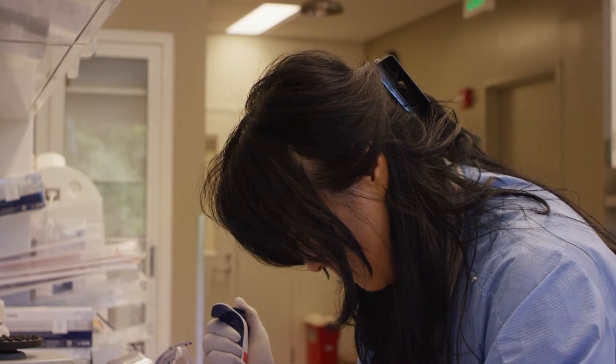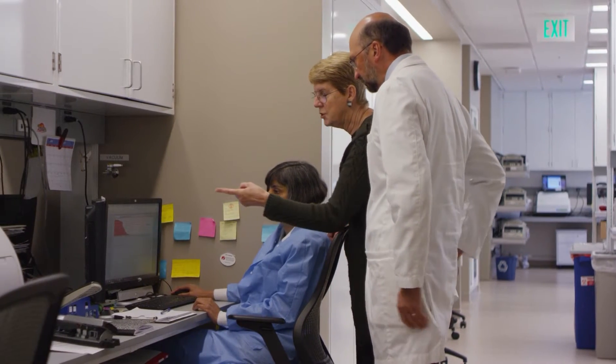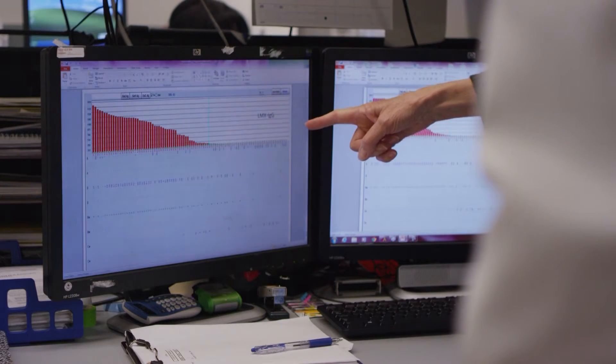We're fortunate to work with this Histocompatibility Lab. Not only do they provide us high quality and consistent testing, but they think outside of the box and they've brought us new testing, which I think is very important in this day and age where the sensitivity of testing is increasing and we have to find clinical relevance.